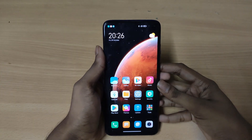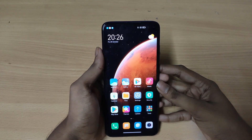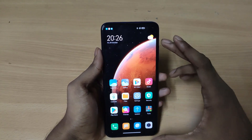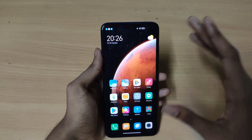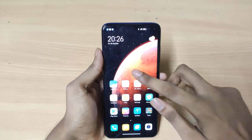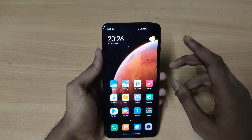Hey guys, Shubham here back with another video. Today I'm going to review the MIUI 12 EU ROM for the Poco X2. This was requested by one of my viewers, so if you want me to review any ROM, please let me know in the comments down below and I will make sure to review that.